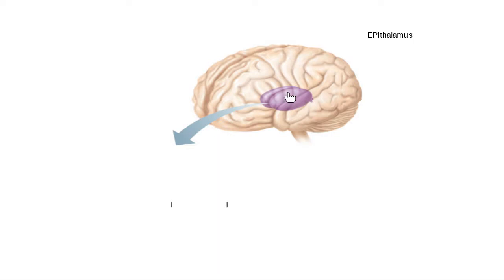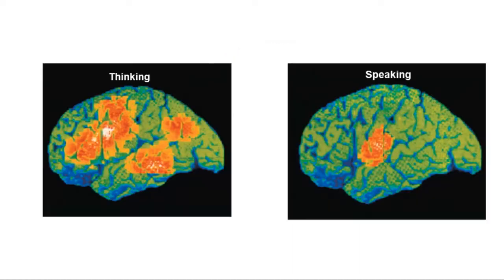So the thalamus is our sorter and filterer — it gets information to where it needs to go. When we're looking at brain activity during thinking, look at how many different areas of the brain light up, and how active the thalamus in the middle would be.